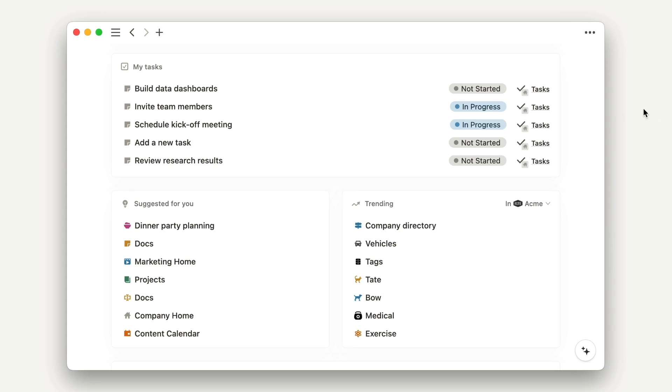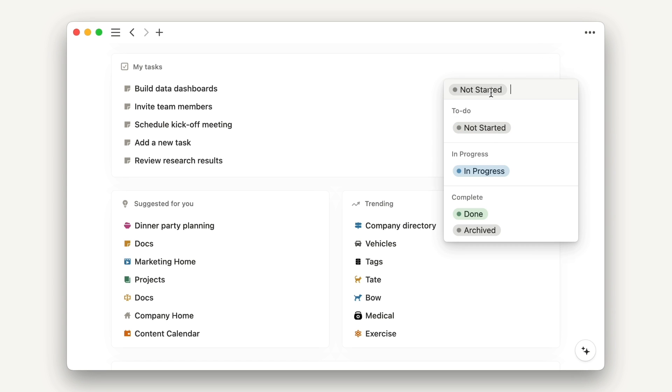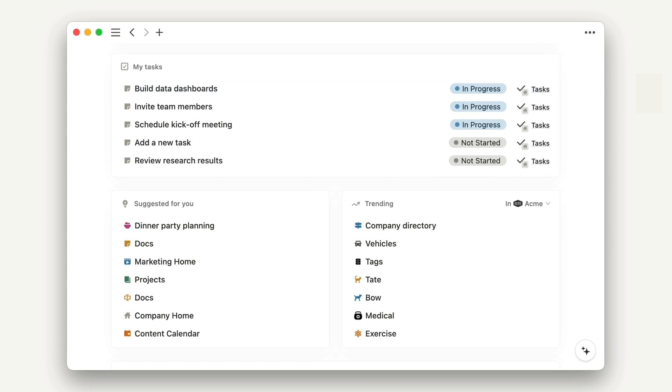Hi everyone, I'm Marina and I'm a PM at Notion. In Home you can also manage every task assigned to you in a consolidated view called My Tasks. We're going to be rolling out Home and My Tasks to everyone over the coming weeks. So don't worry if you don't have it yet — you're going to have it soon.